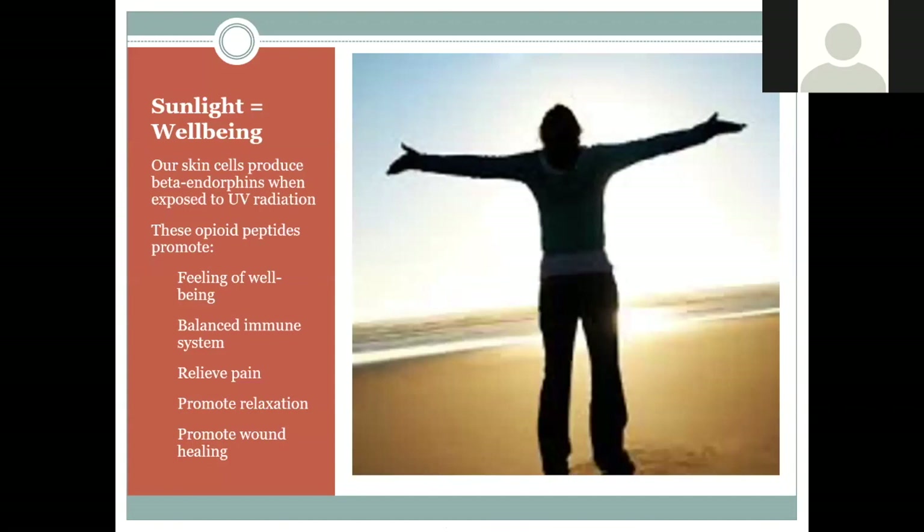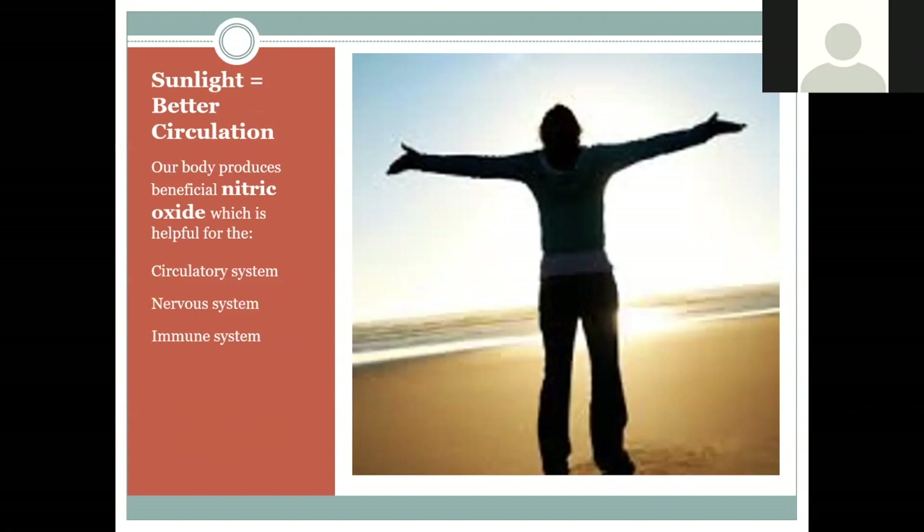When we're exposed to sunlight, our skin cells produce beta-endorphins — opioid peptides that make us feel good and are great for our immune system and gut. There are numerous chemical reactions at a cellular level when we're in the light. It's not just about vitamin D — we get pain relief, feel relaxed, and wounds heal better. Our skin also produces a beneficial form of nitric oxide, which is great for circulation, modulates the immune system, and supports the nervous system. Some researchers argue people need to be in the light itself — not just taking vitamin D — to get these health benefits.